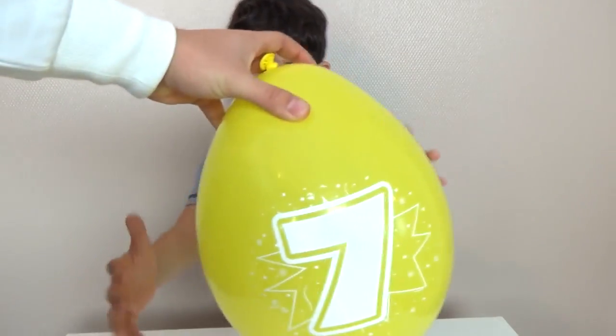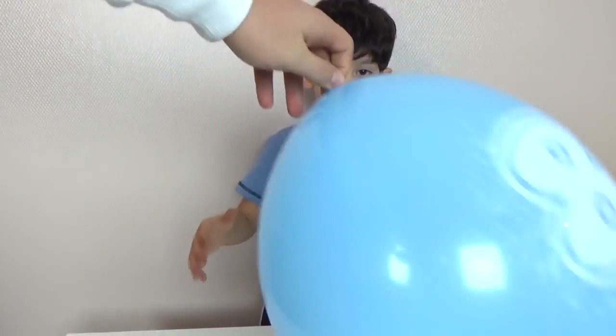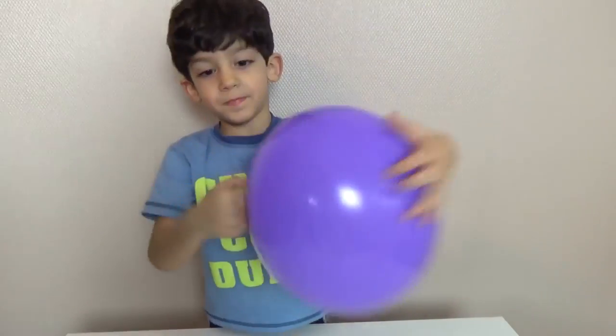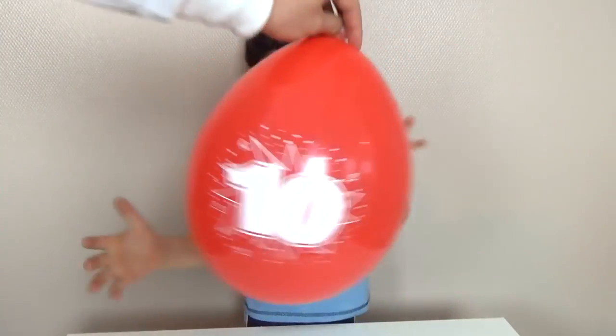And this number? Seven. And this number eight, this number nine, and this number...